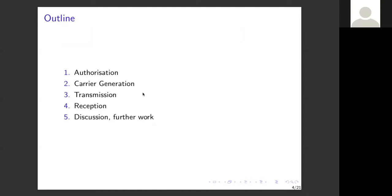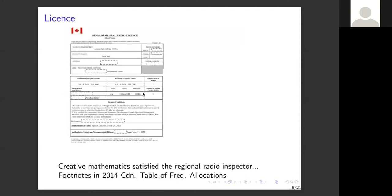A brief outline of my talk: authorization, carrier generation, transmission, reception, discussion, and further work. To get on the air you should be licensed. At the time, frequencies below 9 kilohertz were not allocated anywhere in the world, but this changed after WRC 2014. After WRC 2014 the Canadian Table of Frequency Allocations was republished with two footnotes giving explicit authorization for experiments below 8.3 kilohertz. I did some creative mathematics to satisfy the original radio inspector, but transmitter type-approval requirements put things on hold. I got my license in 2014 — a good first step.